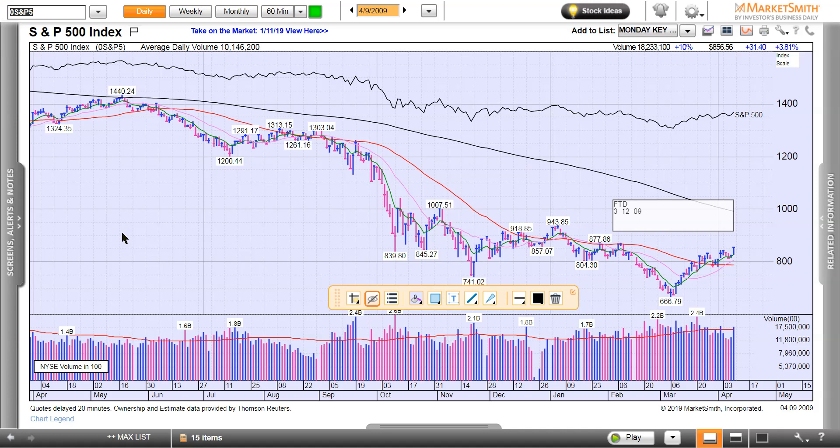We look for follow-through days — we've had one. The moral of the story is: you've got to be prepared, and you've got to execute. You look for stocks that are great companies coming out of great chart patterns — quality stocks. The vast majority of stocks have earnings or sales up 40% or higher before they break out. They are in leading groups. We're looking for leading groups and leading stocks, and we buy at the right time with volume confirmation after the follow-through day.